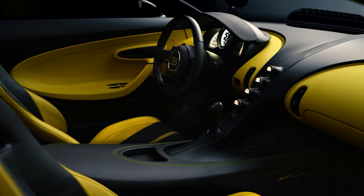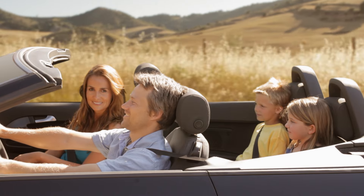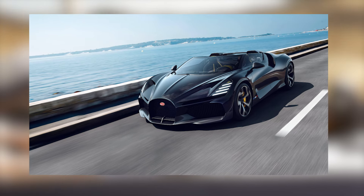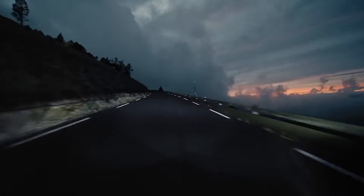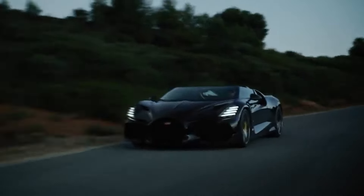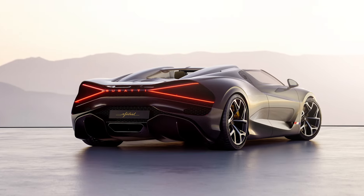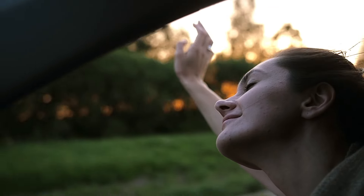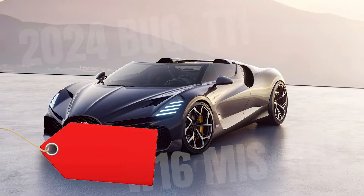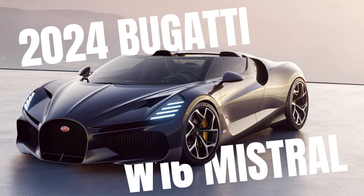Have you ever dreamed of cruising in a roofless car? Not a convertible car, but a clean and sleek car with no roof at all. Imagine the wind rushing past as you drive at breakneck speeds. If you're scared of heights but wondered how the air above will brush through your skin on a parachute jump, you will definitely like this roadster. Be ready to become one with the wind with the $5 million 2024 Bugatti W16 Mistral, the ultimate roadster.